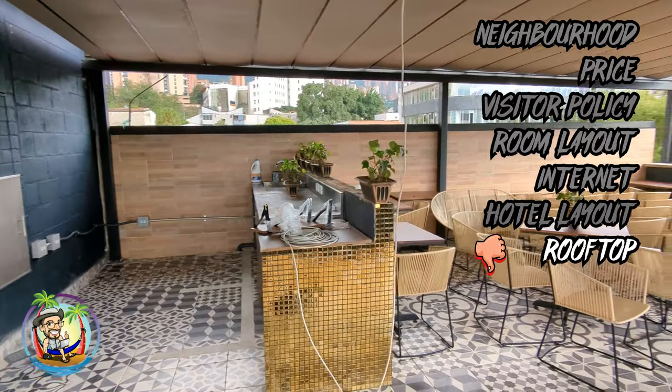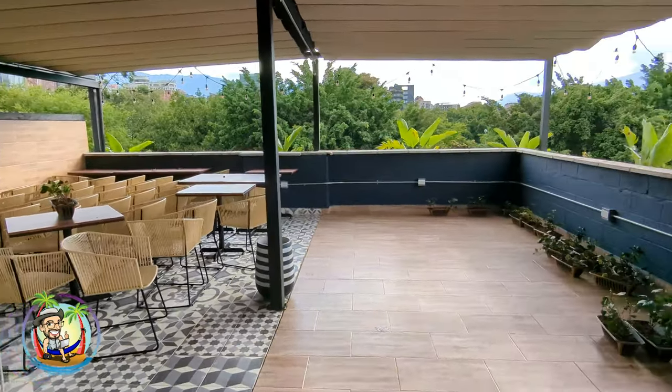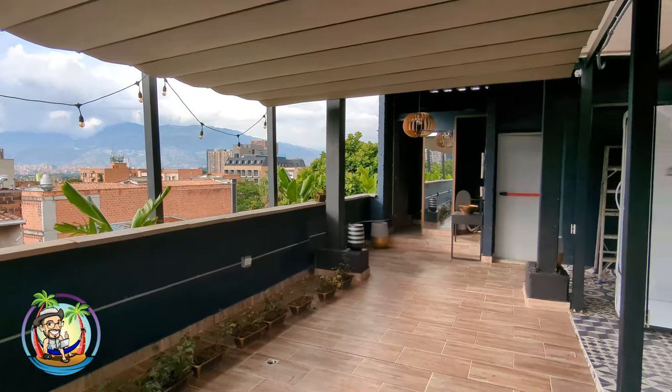They have a rooftop, but it's not used. It could be cool — I don't know why. Nomada Hostel did this too. These are all hotels I've reviewed — check out my playlist, I'll put a link in the description. They also had a rooftop, a great rooftop, and it was totally unused after being open four, five, six, seven months. This place has also been open a long time and they've got chairs up there. It looks like it could be a restaurant, but it was so sad. Go up there and work if you want.